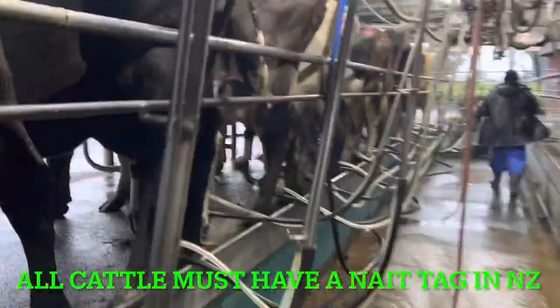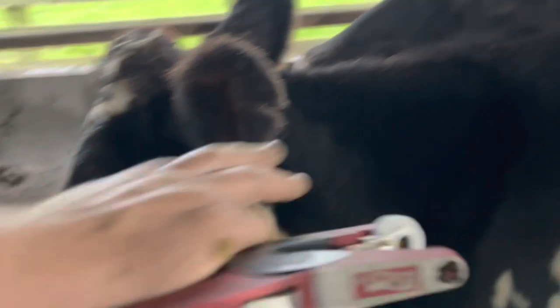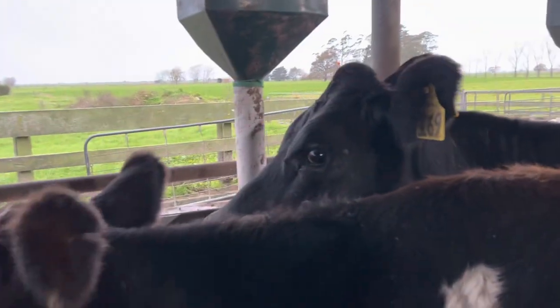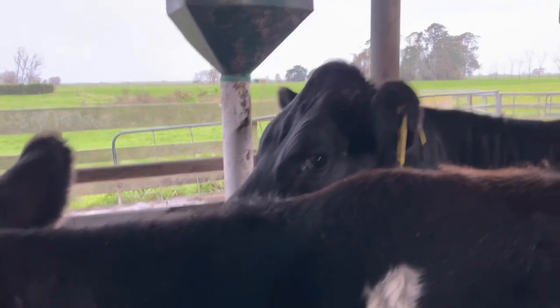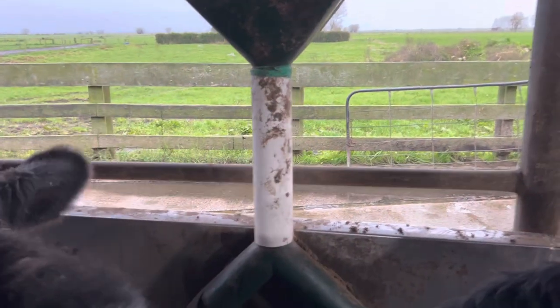All right, we'll keep milking. You can put NAIT tags in cows just as long as you put it in the ear. Whereas calves, you put them in a certain area, so when they grow they go to the perfect spot like she has here. Nice and far.